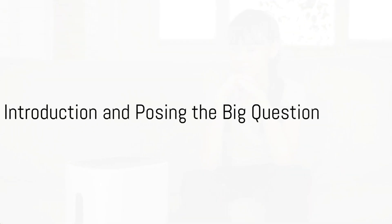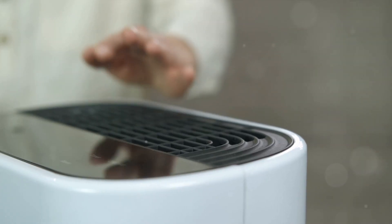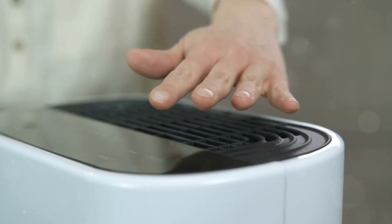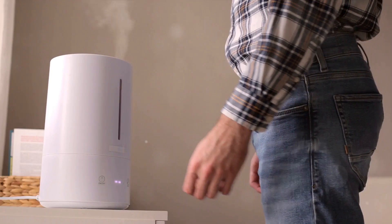Have you ever wondered if a dehumidifier can cool a room? Today we're diving into this intriguing question, exploring the role of a dehumidifier and its impact on room temperature. So, can a dehumidifier really cool a room? Stay tuned to find out.